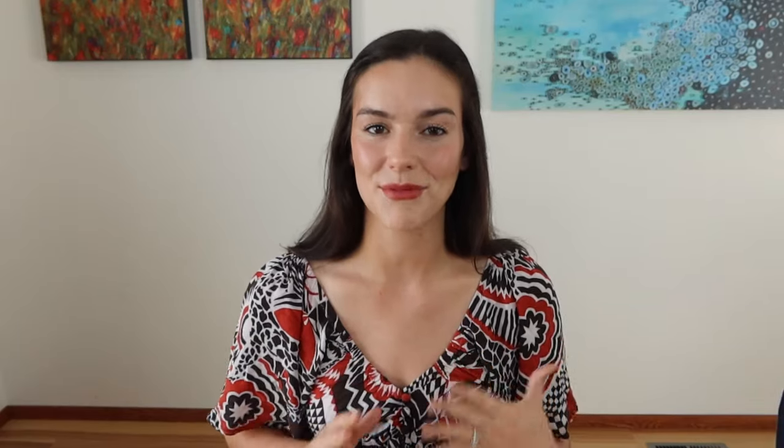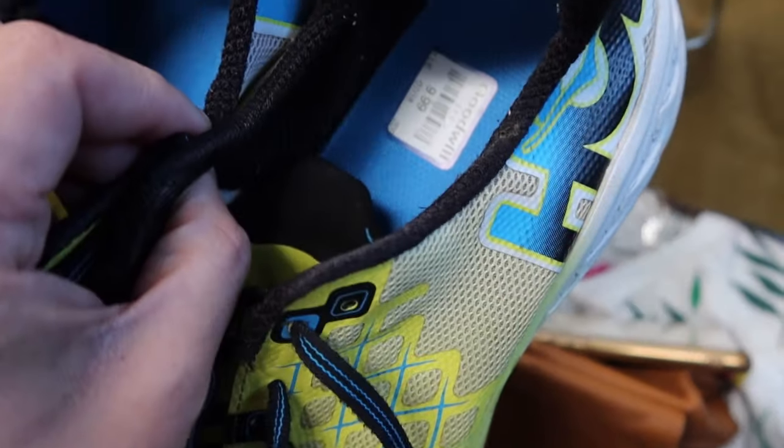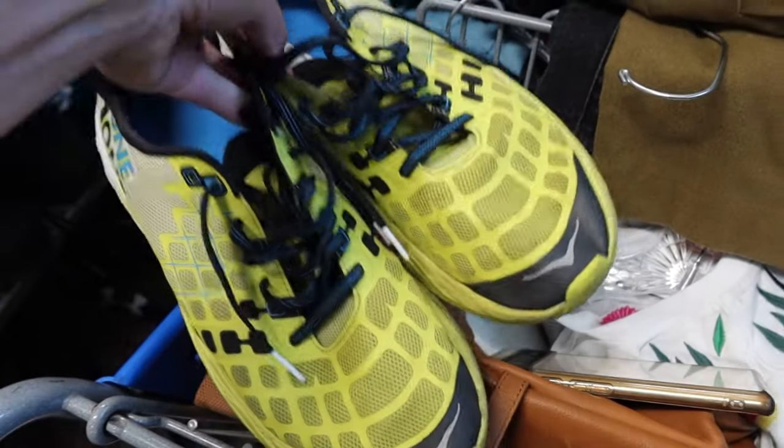While I was about to leave, I skimmed through the shoes again and found these Hokas — they're the Clayton model — and I'll be pricing these at $50.